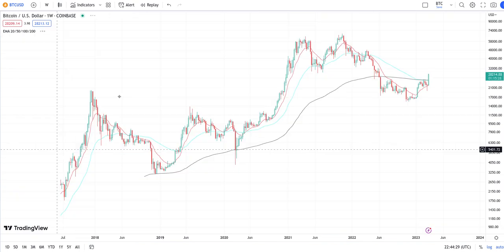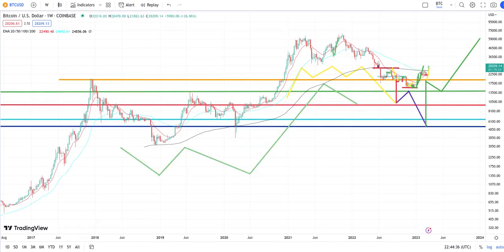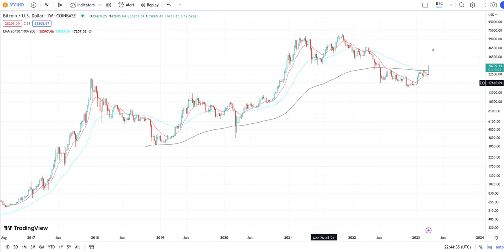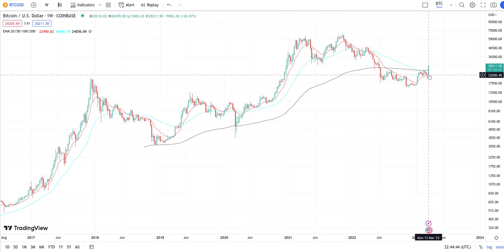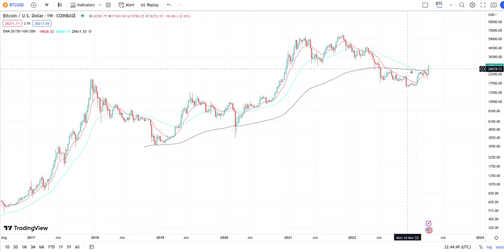I'll show you on the weekly. You can see how this weekly candle stick looks — so clearly, the 50 EMA is literally right on the 100 EMA. The 20 EMA is already below the 100, and that has never happened before. So it's already looking really bad, and the 50 EMA is about to be under the 100 EMA with one easy move.